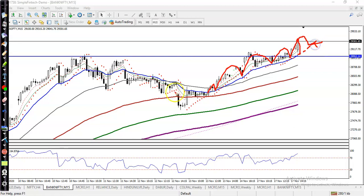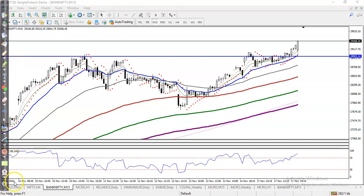That retracement to the 20 moving average will be our buy opportunity. I hope you enjoyed this video — if you liked it, please like and subscribe. Thanks for watching.